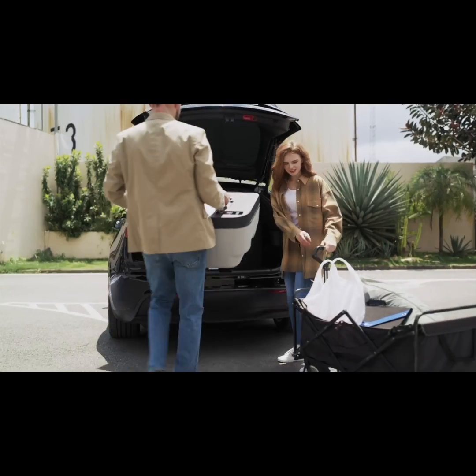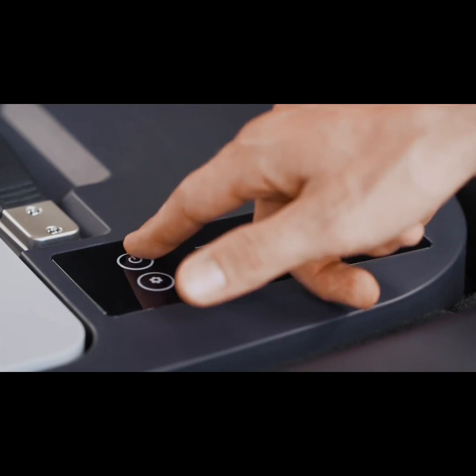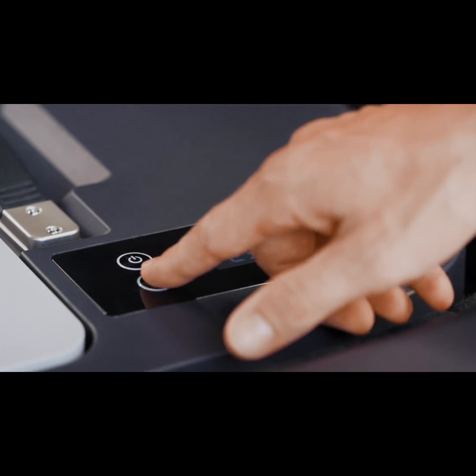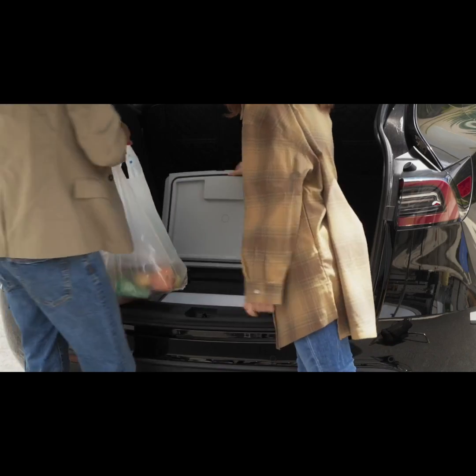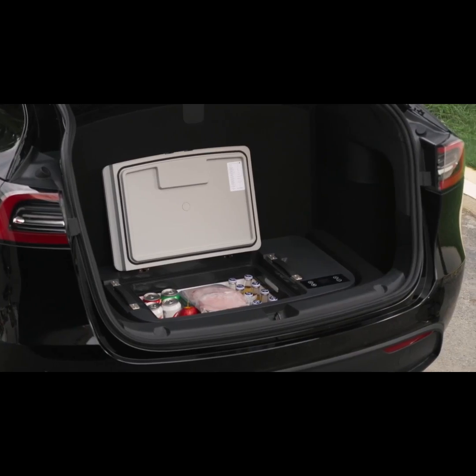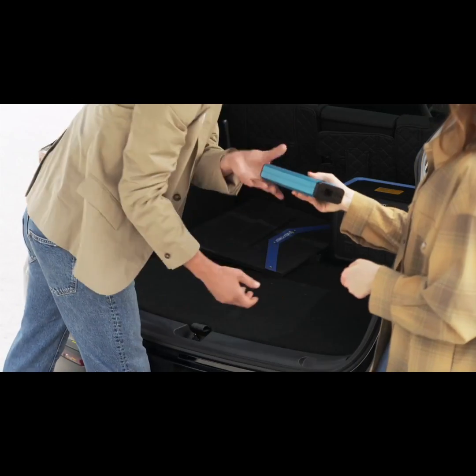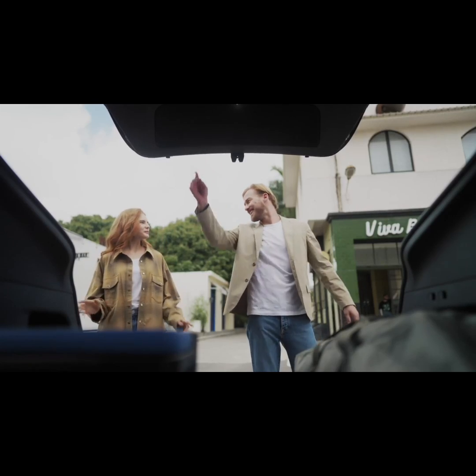Meet ACO Power Test Fridge, the world's first portable freezer designed specifically to fit in the sub-trunks of Tesla Model Y and Model 3. With 20-liter and 35-liter capacity options, Test Fridge offers practical storage for all your needs, designed to fit seamlessly into your Tesla sub-trunk, making efficient use of space.